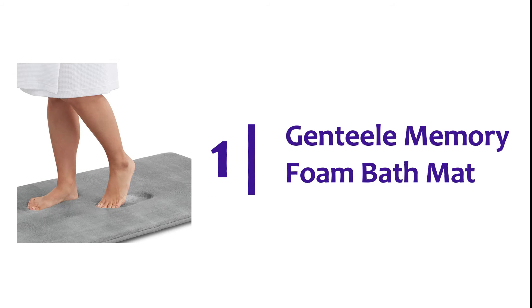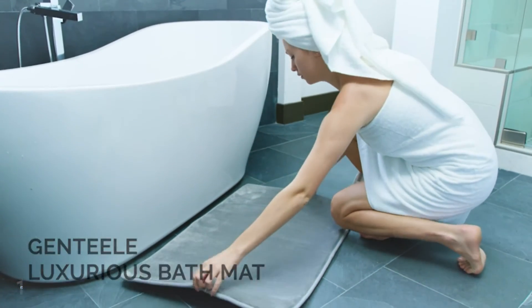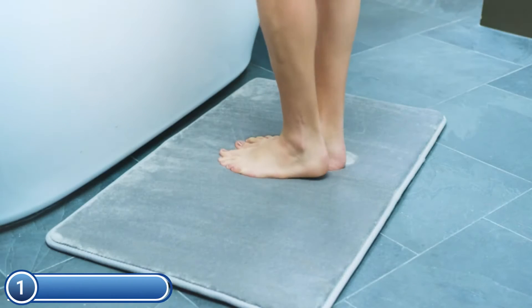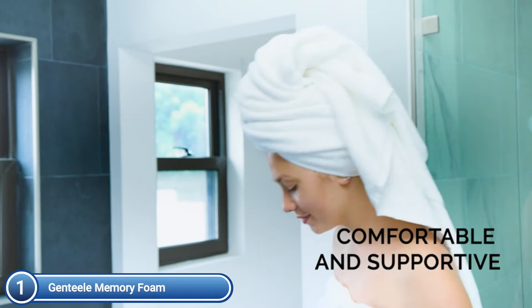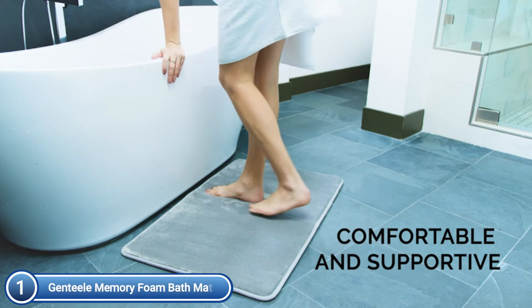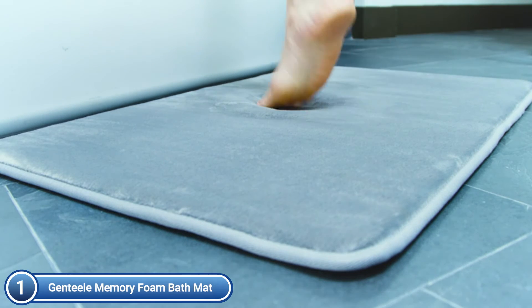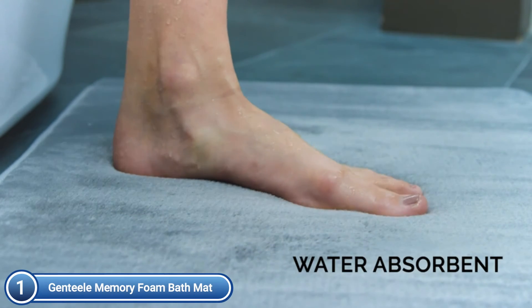The top one on our list is the Genteel Memory Foam Bath Mat. Genteel's bath mat is made with soft, comfortable memory foam polyurethane. The outer material is coral velvet feel microfiber. You've never experienced the ability to step out of the shower or bath onto a cloud like this. It is thicker and more durable than other brands. Great for bathroom, vanity, vacation home, master bathroom, kids' bathroom, and guest suite.